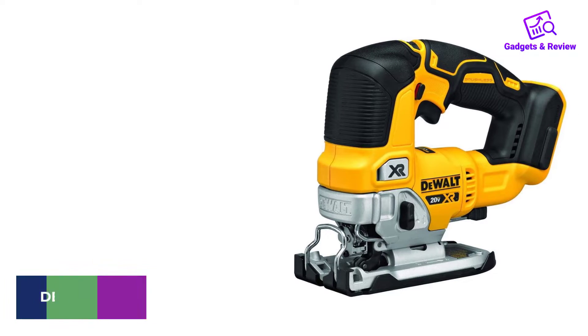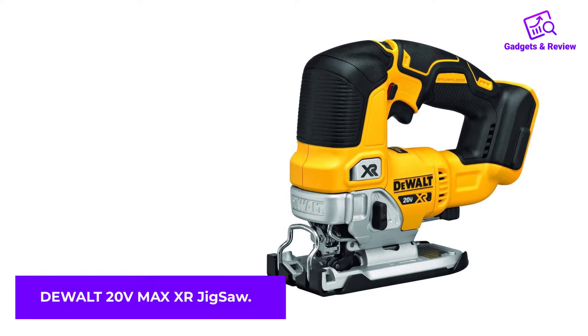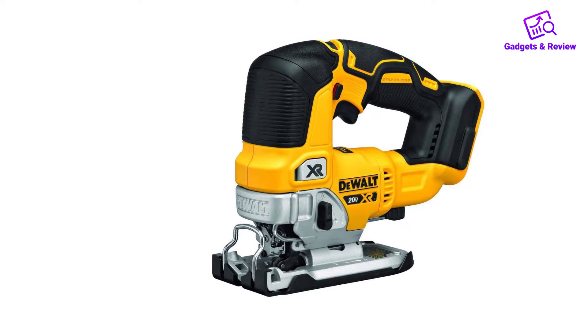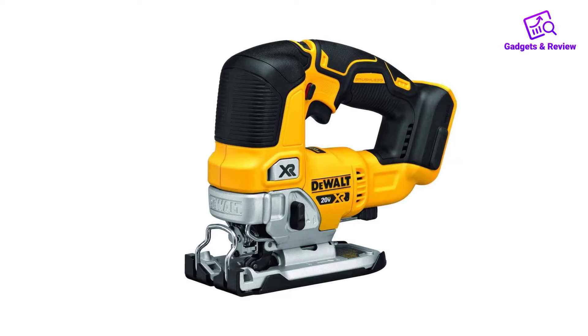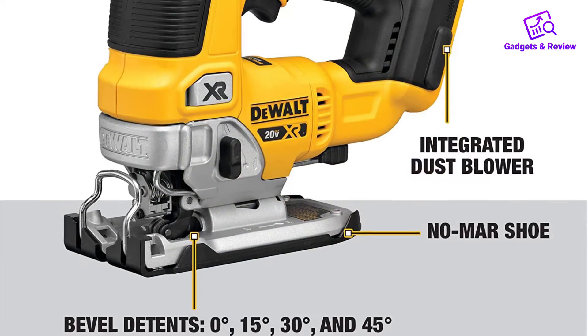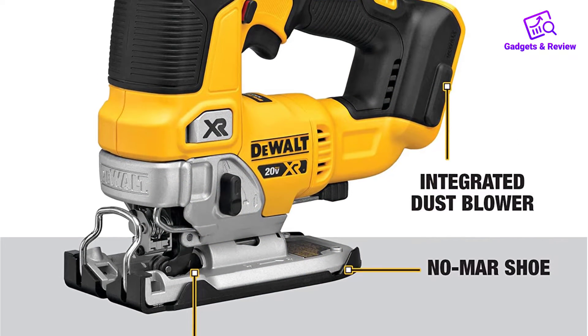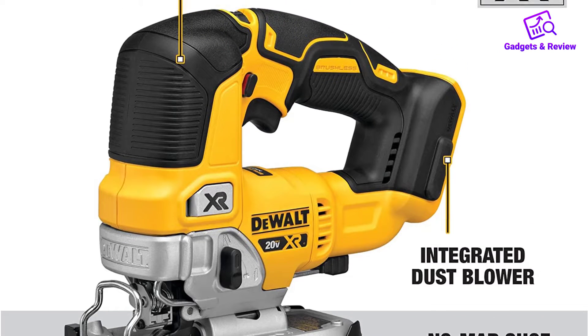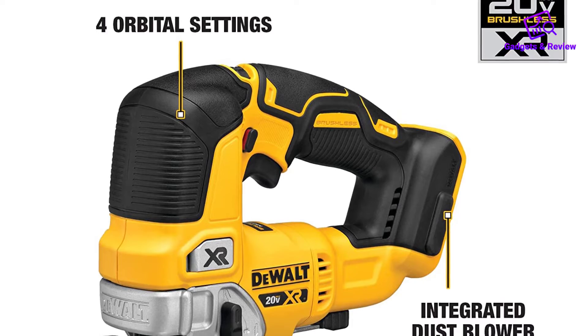Number 2: DeWalt 20V Max XR Jigsaw. If you already own another of DeWalt's 20-volt tools, this jigsaw is a very good addition, especially when you buy it as a bare tool. Of all the saws we tested, the grip on this one fit best because it's narrow and felt almost like a drill/driver — very comfortable.